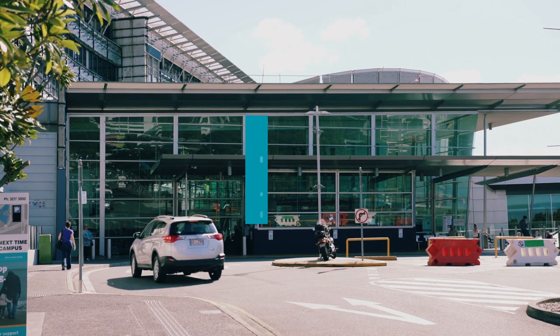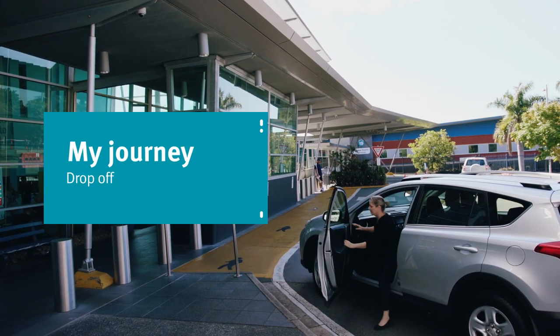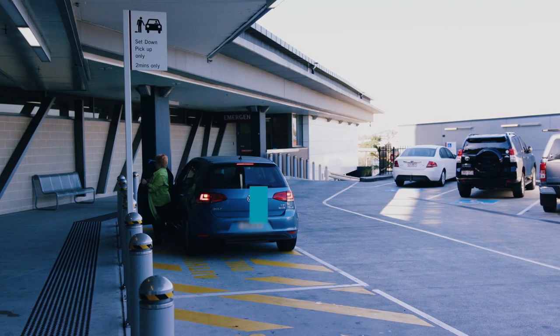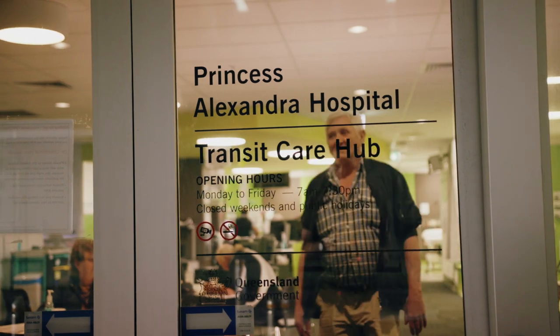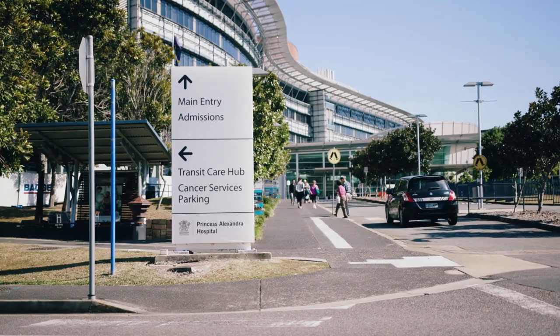If you're getting dropped off, there are two drop-off zones for the main hospital building. One is outside the main foyer off Ipswich Road. The other is outside the emergency department off Cornwall Street, for emergency patient drop-off or pick-up only. Short-term parking for pick-up and drop-off is also available outside the transit care hub — follow the signs from the Ipswich Road entrance.